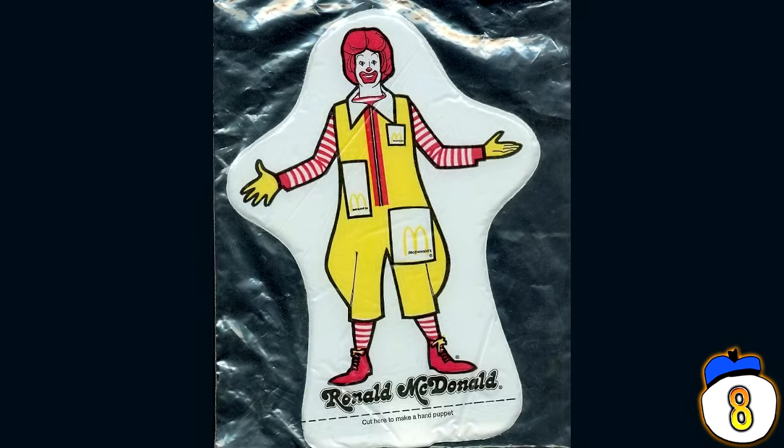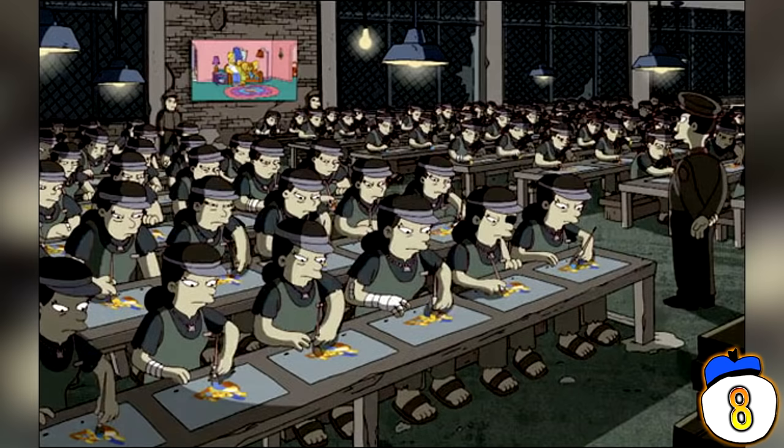McDonald's toys vary in quality, but this was definitely on the low end of the scale. It's one of those toys where you can just feel the sadness of the sweatshop workers bleeding through the plastic. Depressing thing is, the work conditions are probably even more awful than I can imagine, but they probably do have healthier food than we do, so that's something.